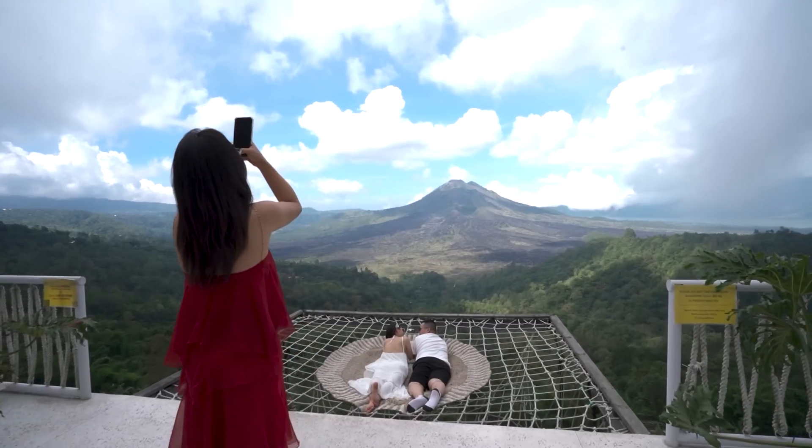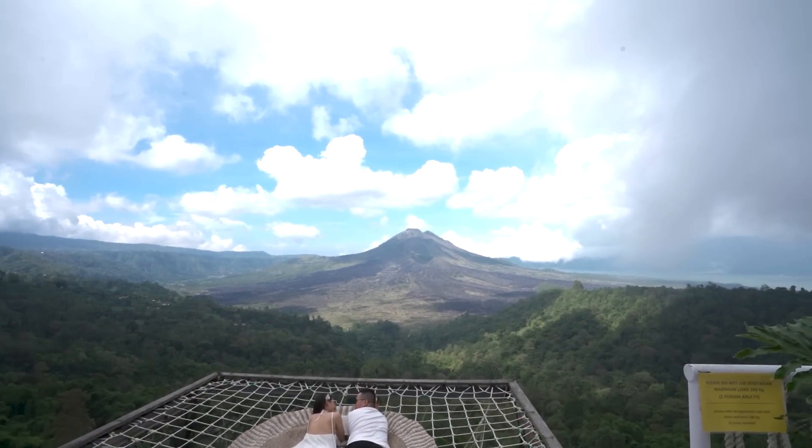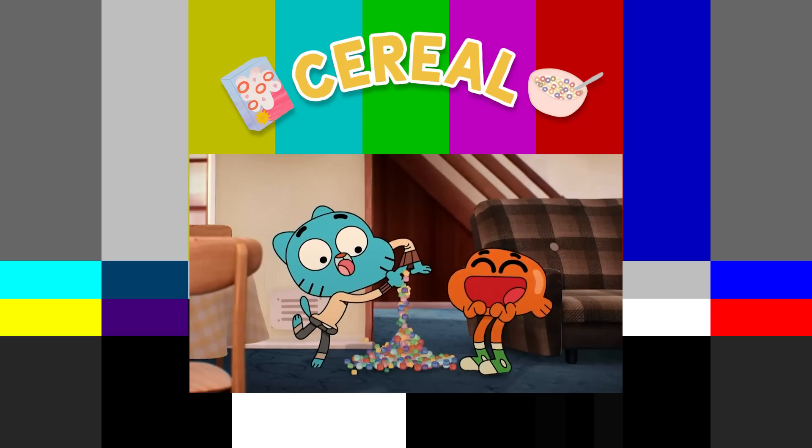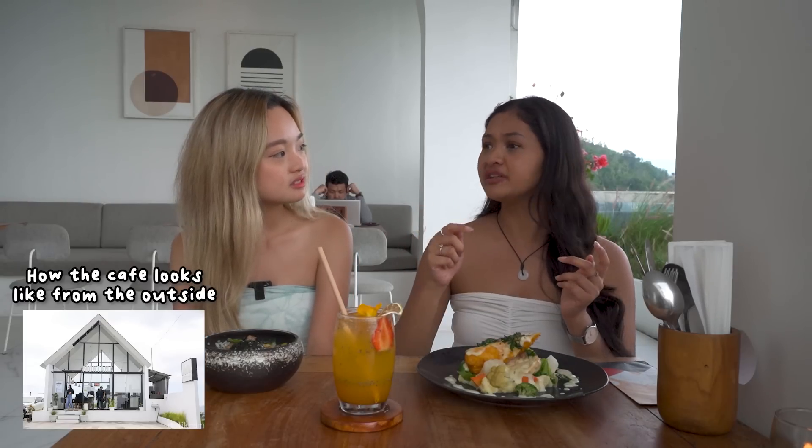We've travelled about an hour from our villa and we are finally here in the mountain area. Although there are other restaurants and cafes, this one is more unique and popular because it has a very good view of Mount Bato and also a suspended photo spot. Now that we are here, the mountain is just beside us — it feels very surreal. When we first arrived, we thought the sitting area was very small, but the person said go down, and suddenly the area was so spacious with a lot of seating areas.